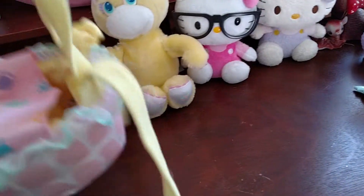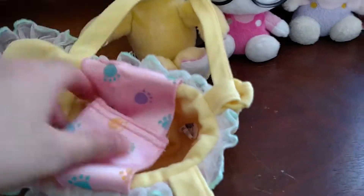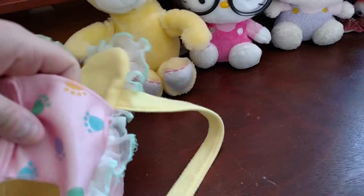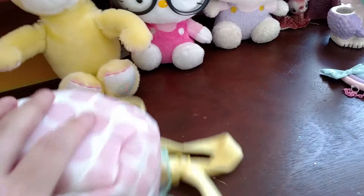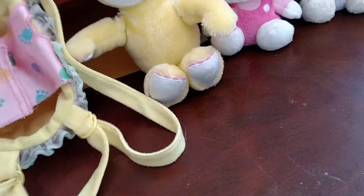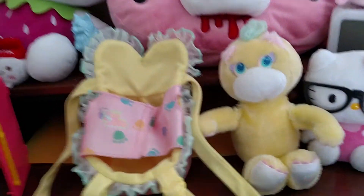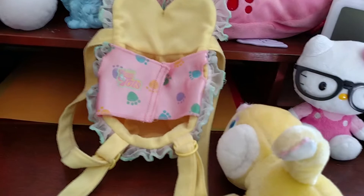I actually used this as one of my official first purses — I used this to carry all of my little trinkets and stuff when I was little. It has a cute little frilly lace around it, and of course the turtle just slides right on in, and there's holes where its arms go.